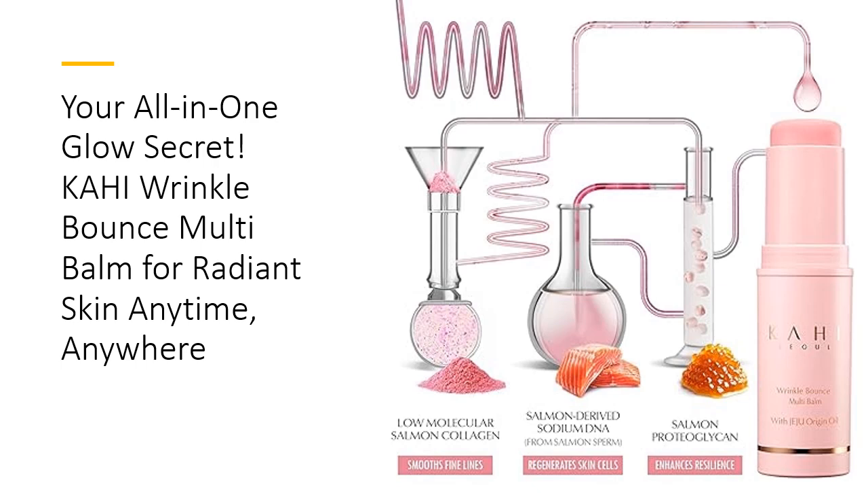Crafted with Jeju's natural fermented oils, Kahi's balm is like a little piece of Korean skincare luxury you can carry with you. These rich ingredients dive deep into your skin, refining pores and brightening skin tone, all while fighting the appearance of fine lines.